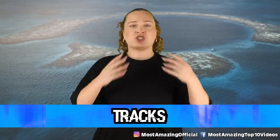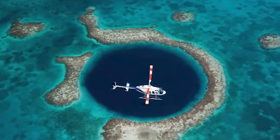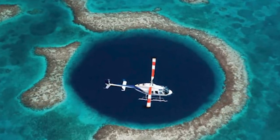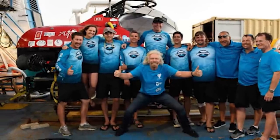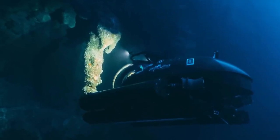Starting off in our number 10 spot, we have tracks. The last thing we want when talking about a huge sinkhole in the ocean that holds many different secrets and mysteries is to hear that we have found tracks, but we don't know what's causing them. In December of 2018, a team of explorers and scientists decided to finally take a trip down to the bottom to see all there is to find at the Great Blue Hole. We'll talk about this expedition a lot today, so remember it.